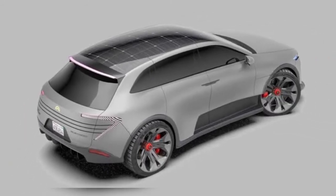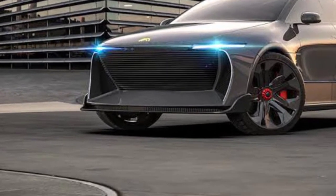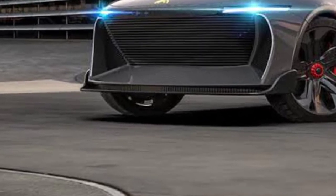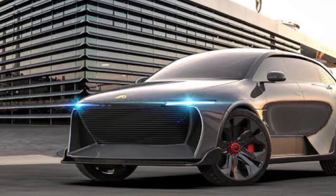At the rear, the Humble One gets boomerang-shaped tail lamps which are connected together with three horizontal lines that run across the entire tailgate. The SUV also gets a rear spoiler as well as a splitter, which probably also serves an aerodynamic purpose apart from giving the car a sportier look.